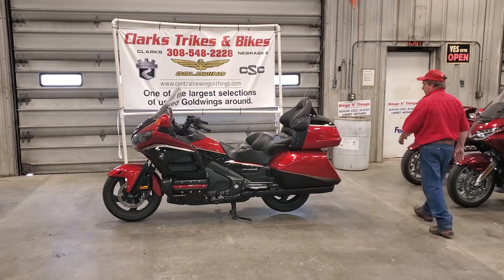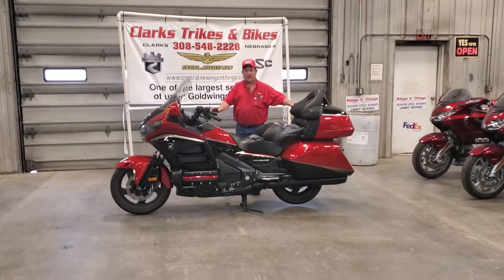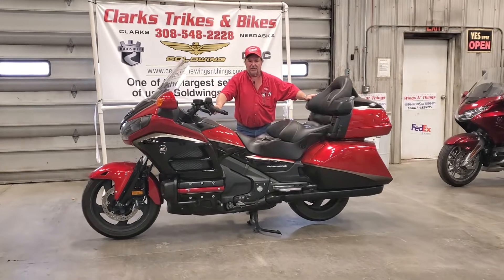Good morning again — or good afternoon again. Got Derek holding the camera and Joe coming at you from down here in Clark Strikes and Bikes. We are inside today — a little drizzly, a little cool outside this morning.